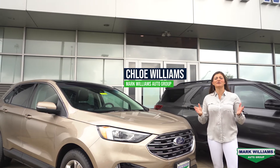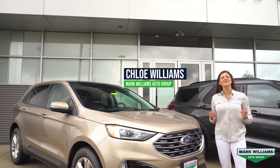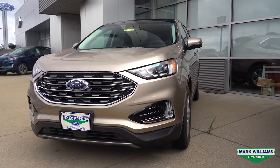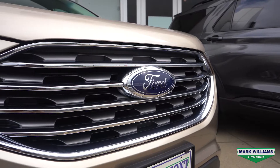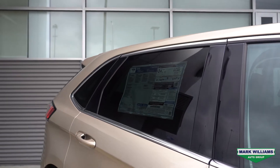Hey guys, Chloe Williams here with another new vehicle showcase. Today I've got a 2020 Edge SEL. The exterior of this vehicle features the color Desert Gold. This Edge also has a stainless steel exhaust tip and a chrome grille, which gives it a little added flare, and privacy glass on the passenger windows.